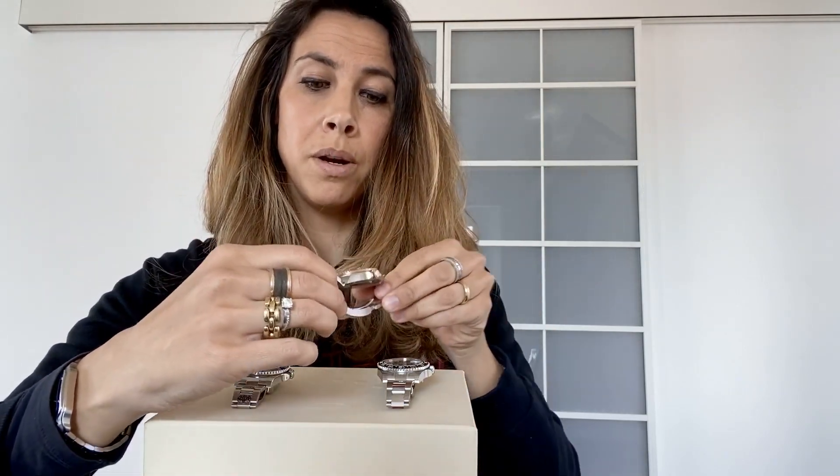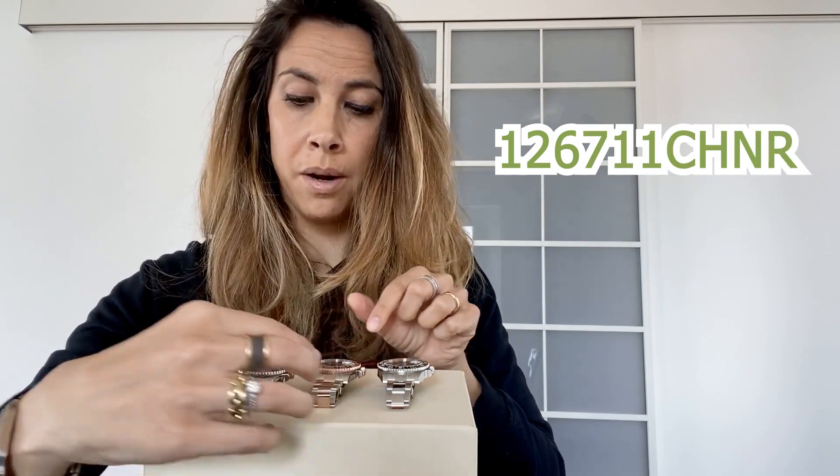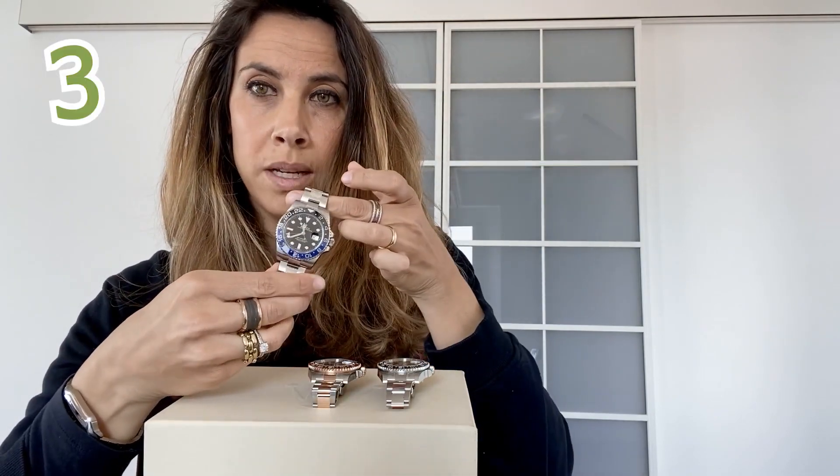The second watch is in Everose Gold and Oyster Steel, nicknamed the Root Beer — one of the most sought-after watches today in the market — reference number 126711CHNR. And the Rolex GMT, the iconic Batman with oyster bracelet, reference number 116710BLNR.